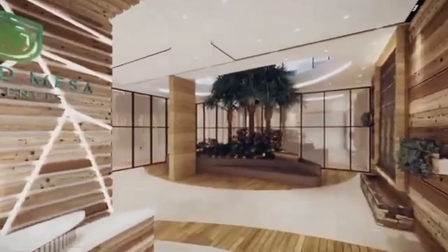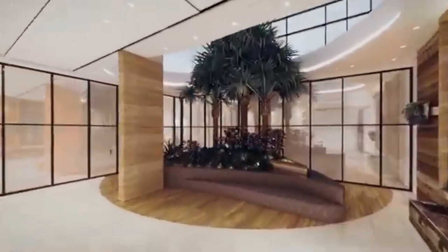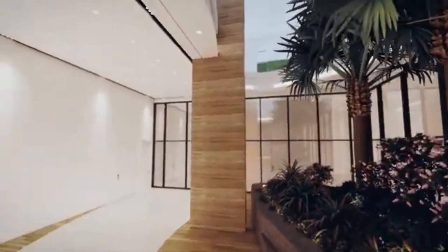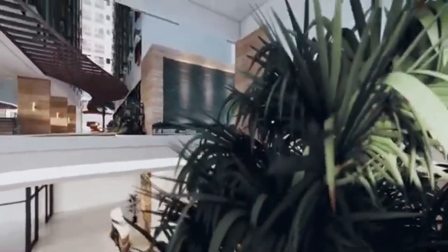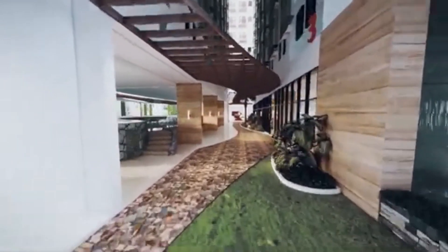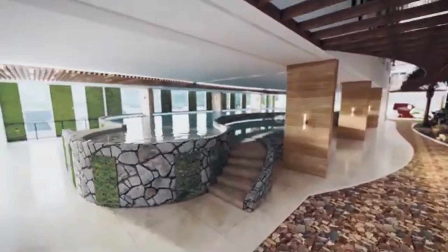Applying the latest in biophilic design, the lobby is filled with lush greenery and natural elements that are designed to reconnect you with nature. Influenced by the exquisite beauty of the La Mesa watershed, Grand Mesa's design mimics the tranquility inside the La Mesa Eco Park.